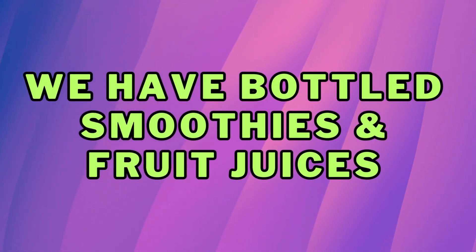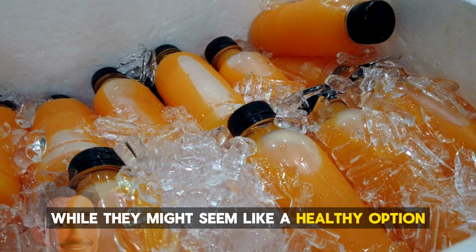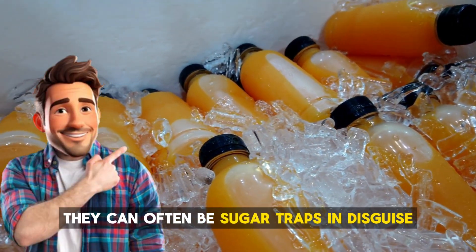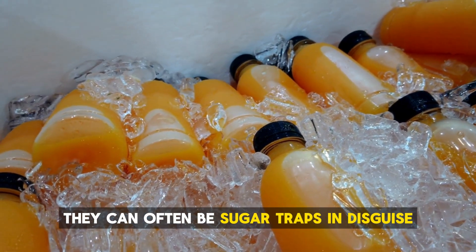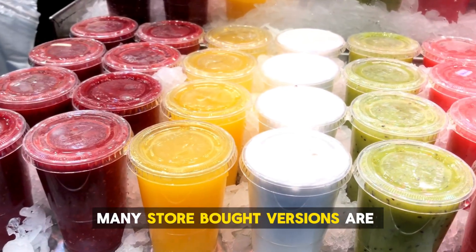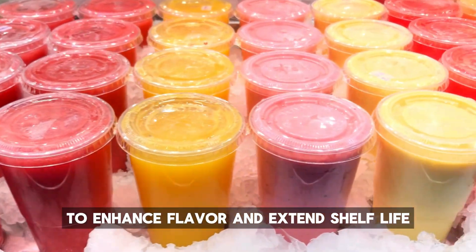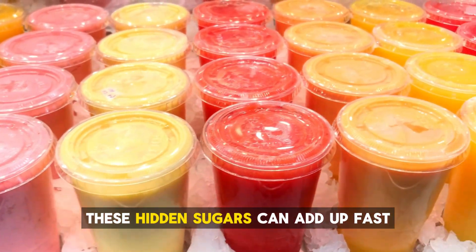We have bottled smoothies and fruit juices. While they might seem like a healthy option because they're packed with fruits, they can often be sugar traps in disguise. Many store-bought versions are loaded with added sugars to enhance flavor and extend shelf life. These hidden sugars can add up fast.